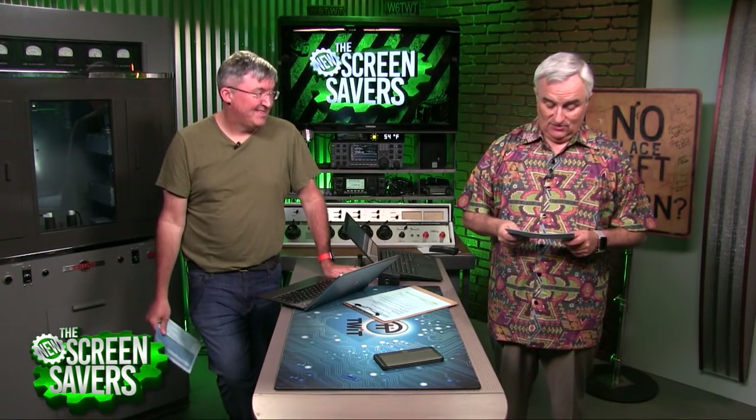Megan Moroney is going to show us where Amazon Echoes are storing all of our voice data. You can also do that with Google Assistant — hear all the silly things you've said. And we'll answer some Mac-centric viewer questions since Jason's in the house.